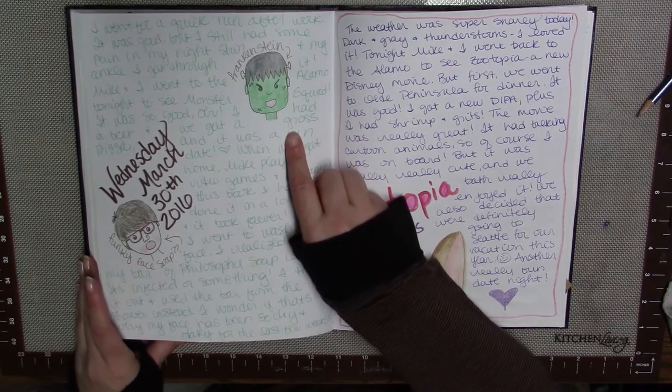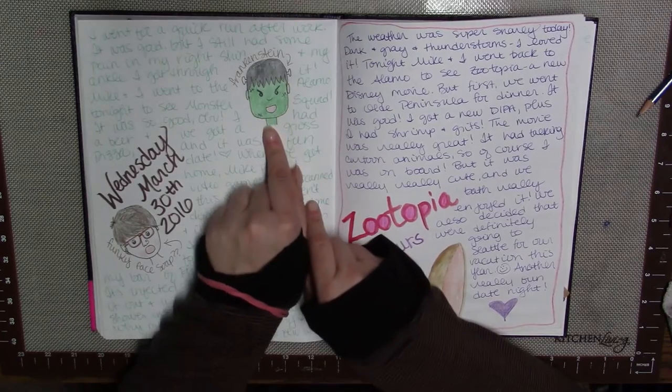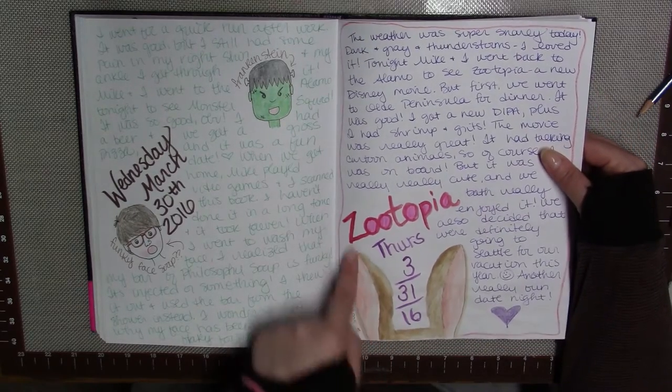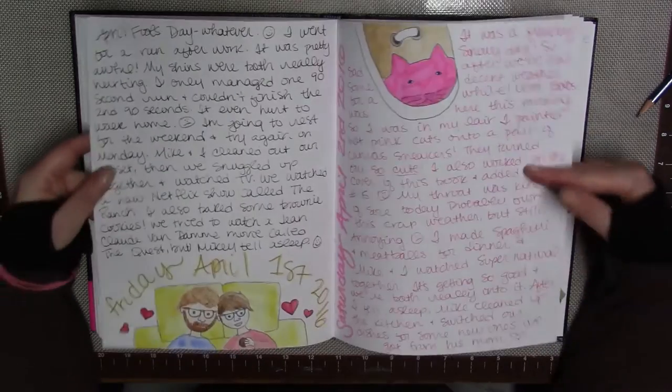This day my husband and I went to see The Monster Squad, which is an old movie from like the late 80s. We went to see it at a local theater — it was really fun, so I drew a little cartoony Frankenstein here. The next night we actually went back to the movies and saw Zootopia, so I drew Judy Hopps's cute little ears.